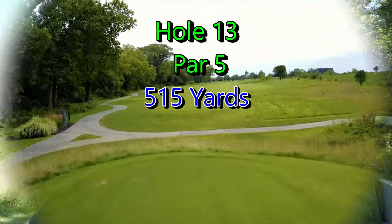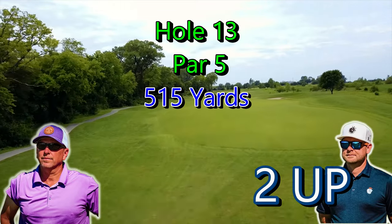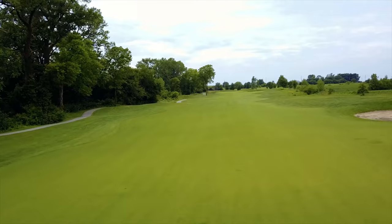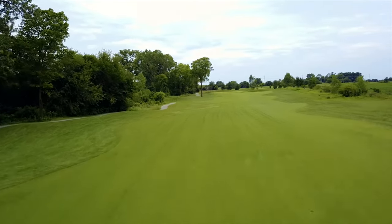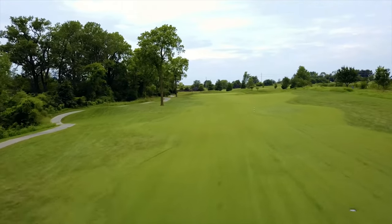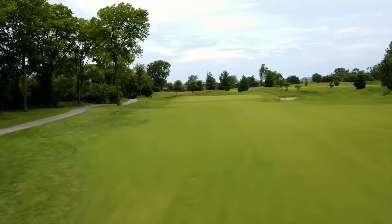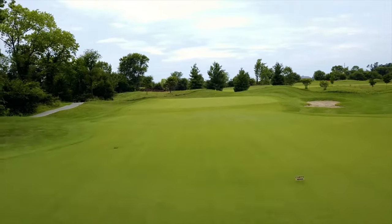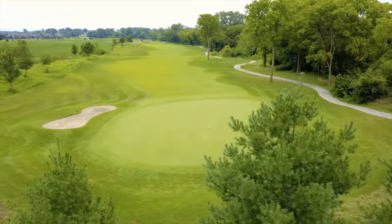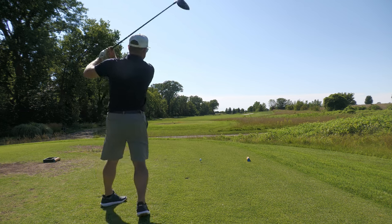Hole 13, par 5, 515 yards. JT's two up on me. It's a straightforward drive - the wind usually comes from the south. That bunker is still there, just reshaped a little for the Billy Bunkers. The fairway kind of leans to the left, so even a good drive can feed into the rough sometimes. The bunker up by the green is still there. JT, hit a good one - straight away par five, downwind.